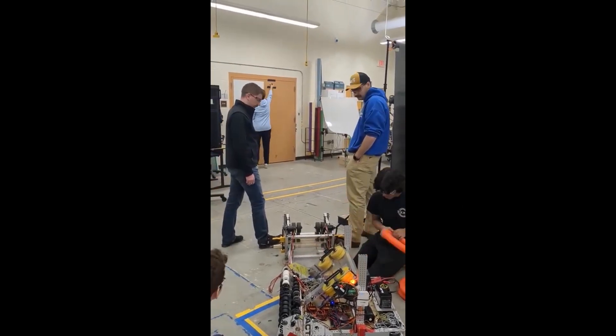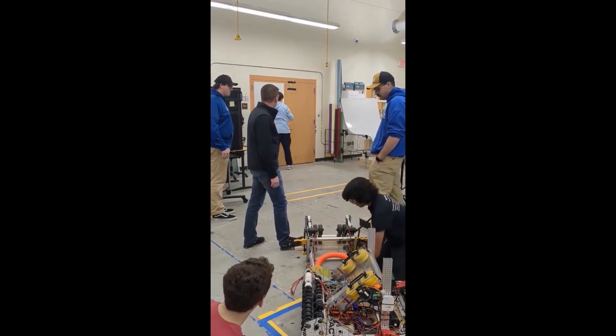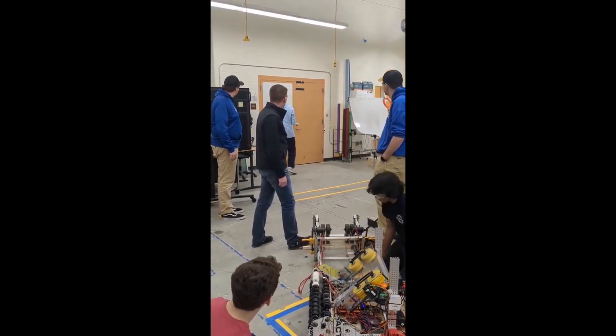Team 3467, Wyndham Windup, has made advancements with their shooter prototype. They are one of many teams who have moved towards the top and bottom shooting configuration and put a lot of power behind their shots.